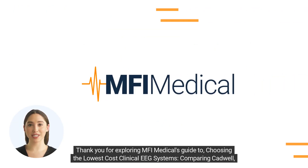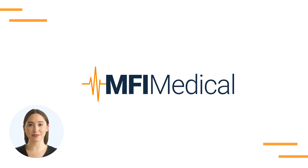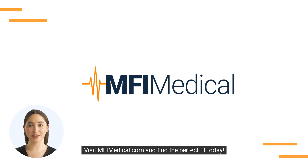Thank you for exploring MFI Medical's guide to choosing the lowest-cost clinical EEG systems, comparing Cadwell, Grass, Nicolet, Nihon Koden, and XLTEC options. Visit MFIMedical.com and find the perfect fit today.